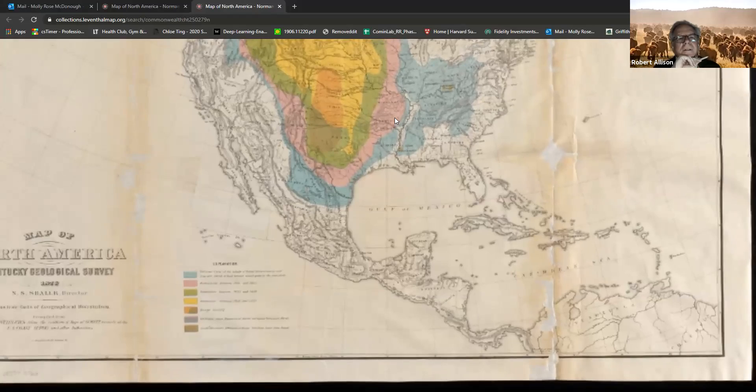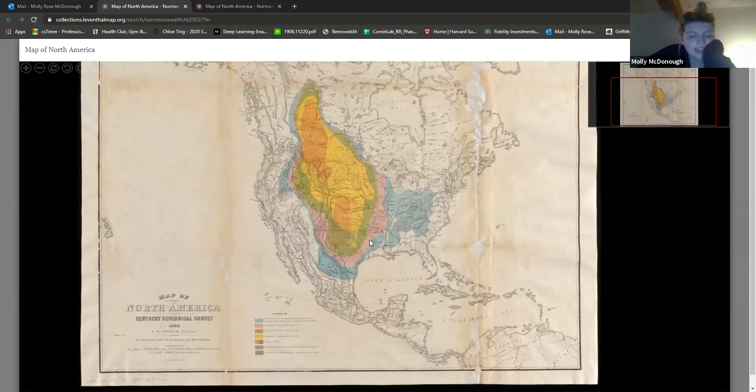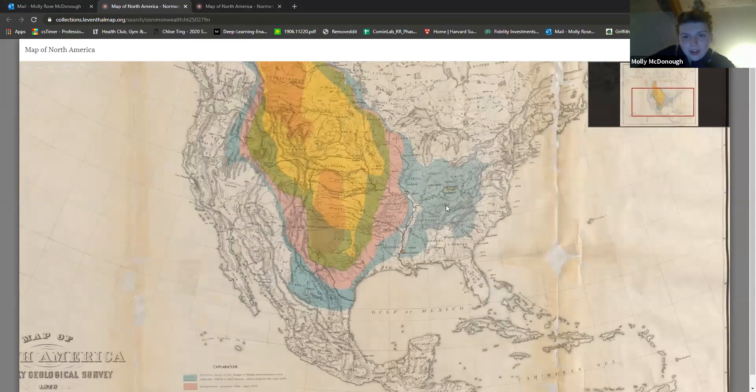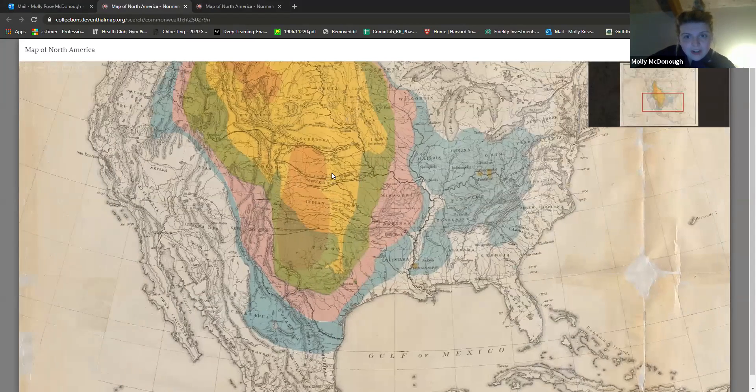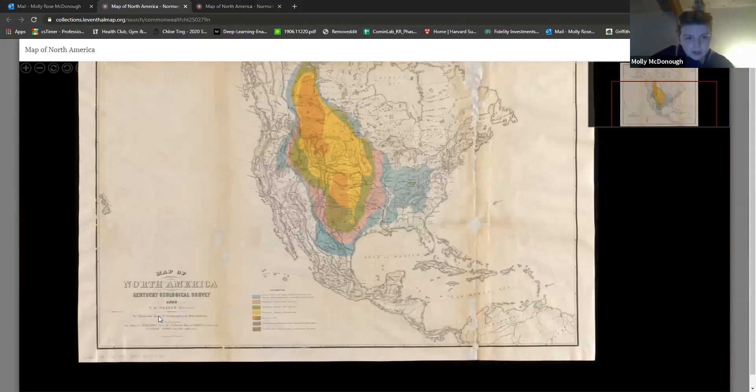I'll share my screen. So this is showing the concentration of buffalo across America, is what we figured out. The blue is from 1800, and then the orange is from 1875, and the map was made in 1876.